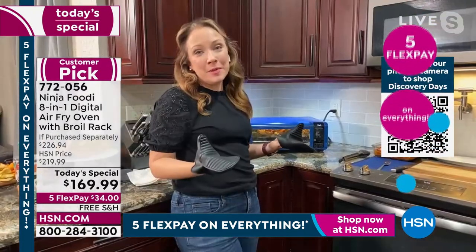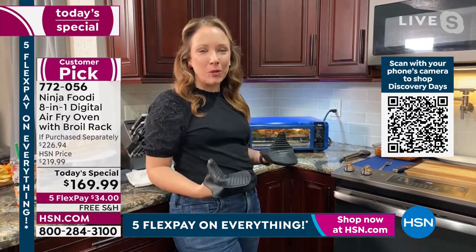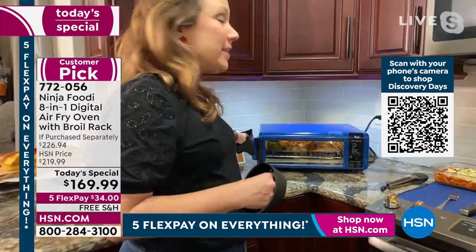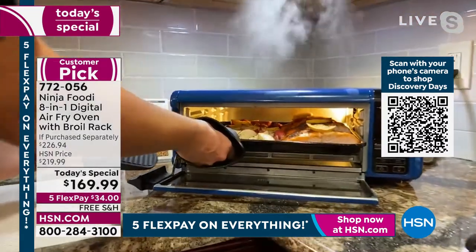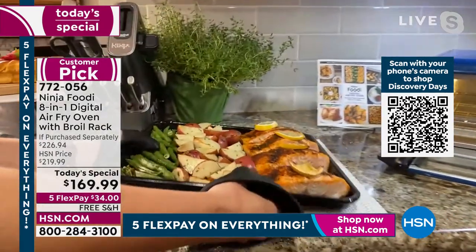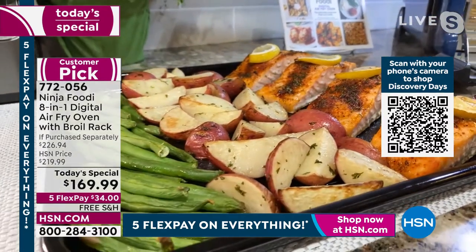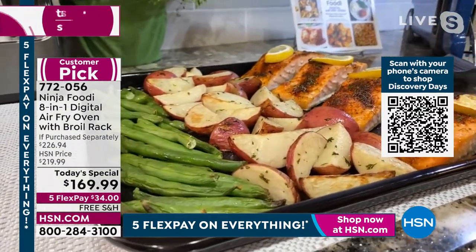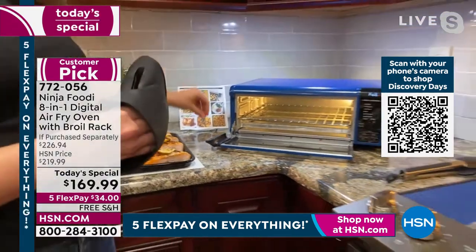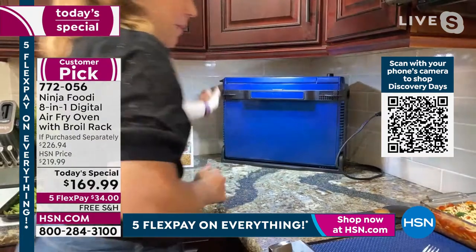Everybody loves air frying because it uses 75% less fat than deep frying. You get the sheet pan and the broil pan for meats and sheet pan meals, and it fits right underneath your cabinets when done. One of my favorites: a complete salmon meal for four with all the veggies in just 15 minutes, and the pan goes straight into the dishwasher for easy cleanup. I just flip the oven up and get all my counter space back.